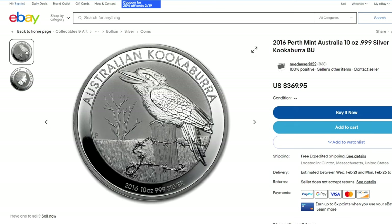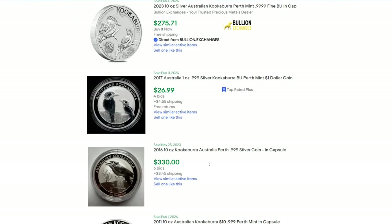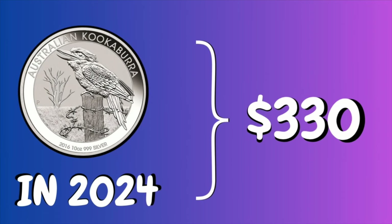I'm going to go on eBay now. I know eBay is not the place where a lot of people buy physical silver, but a lot of people do buy it there. If you look here, this exact same coin sold - that's what the green price means - for $330. $330 for this 10 ounce coin that my wife spent $175 for.